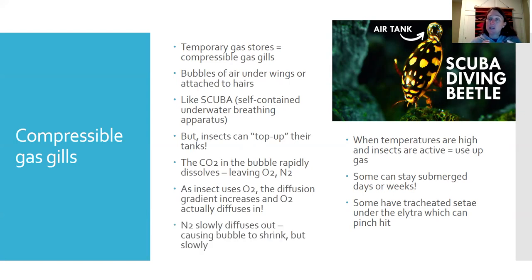The nitrogen gas, because of the diffusion gradient, slowly diffuses out, causing the bubble to eventually shrink — but at a much slower rate than happens in a human scuba tank where we just use up all the gas. We can only last about 45 minutes to an hour, but these beetles can stay submerged for days or weeks because their bubble is constantly being regenerated.